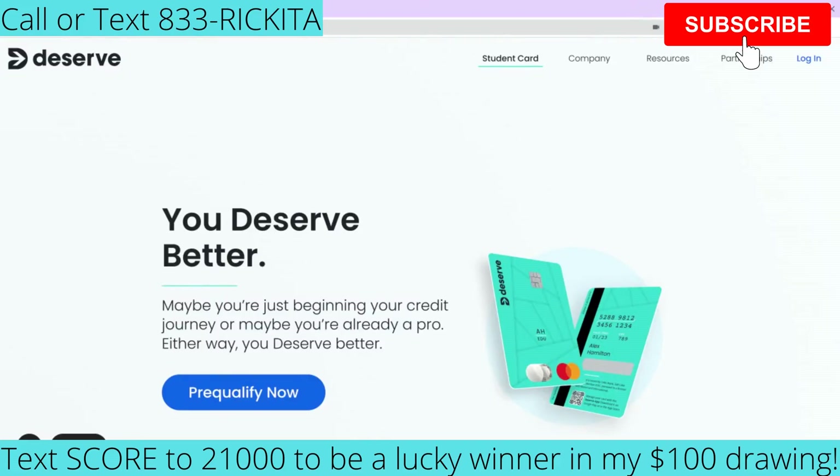Hey beautiful people, it's Rakeena and I'm back with another video. In this video I want to talk to you guys about the Deserve Credit Card. If you're looking to get approved for a credit card, this may be a great option for you, especially if you're a student, because it is a student credit card and they do not require a social security number. So if you are not in the United States and don't have a social security number but you're a student here, this may be a great credit card for you.